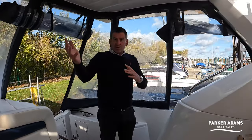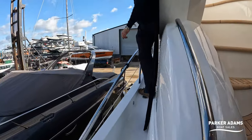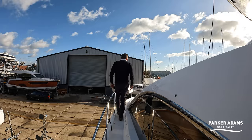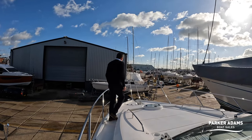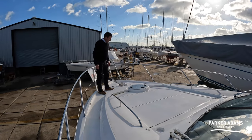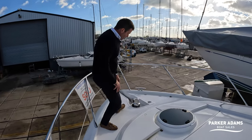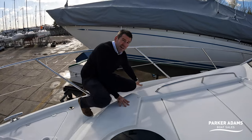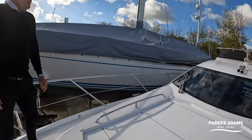Side access is easy — you can just get down the side, with quite a nice freeboard. Walking all the way along to the bow, this is a fantastic space in summer. There's good access to the windlass, which can be controlled at either helm as well as via foot buttons. There's also mood lighting all the way around the deck, so at night it's all lit up beautifully.